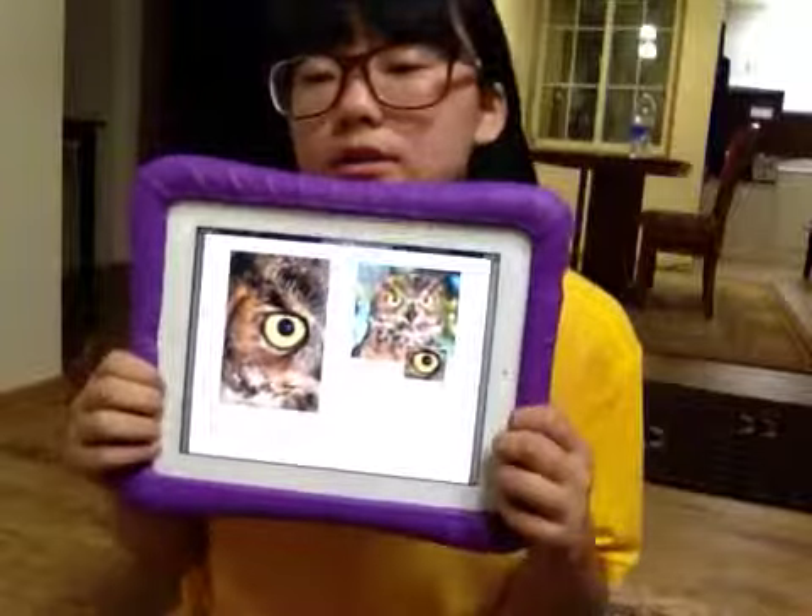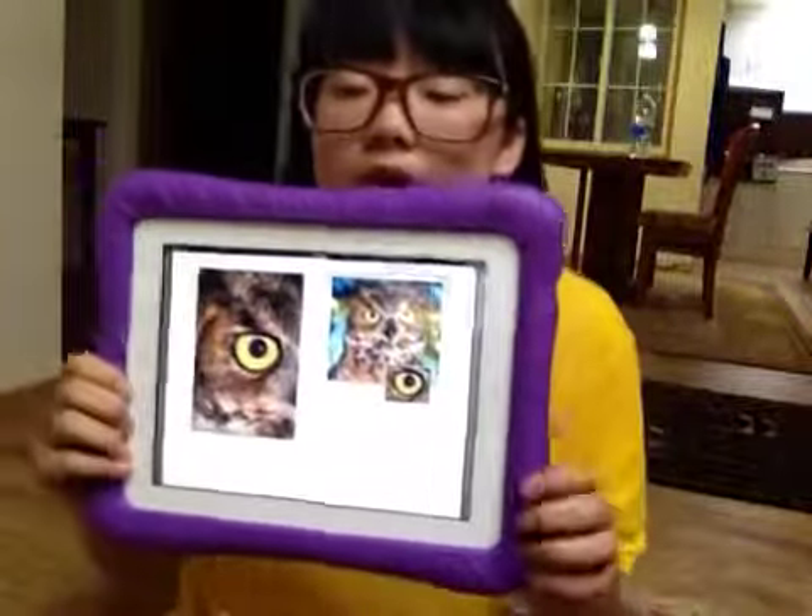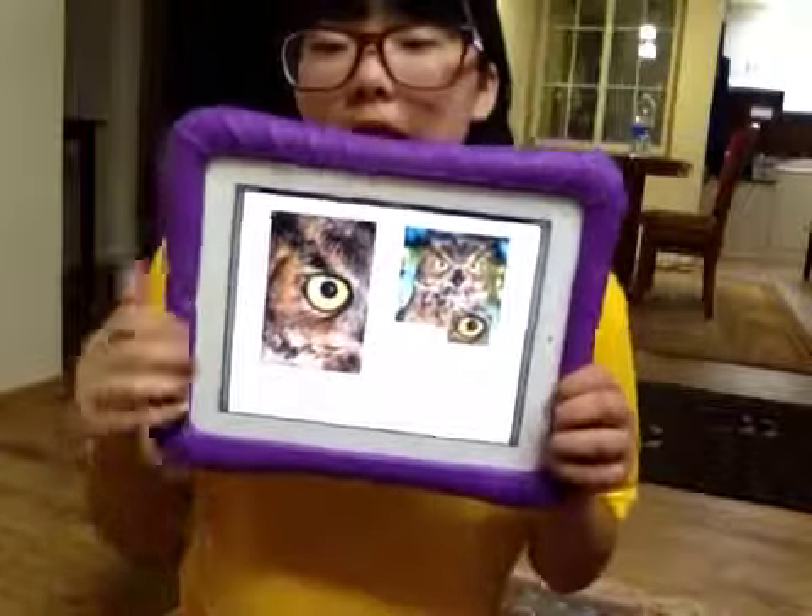What animal has eyes that look like this? This animal is an owl. Owl hunt at night.